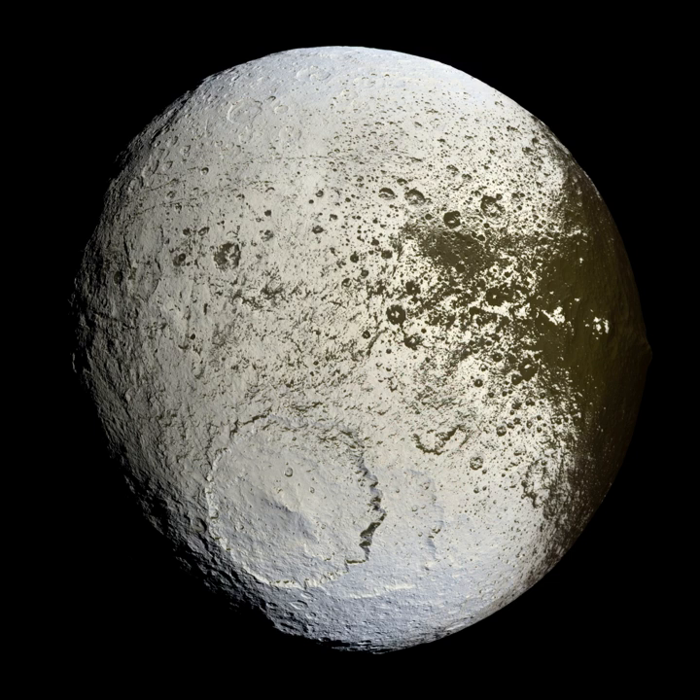Hydrocarbons are common around impact structures. 50% of impact structures in North America in hydrocarbon-bearing sedimentary basins contain oil and gas fields.